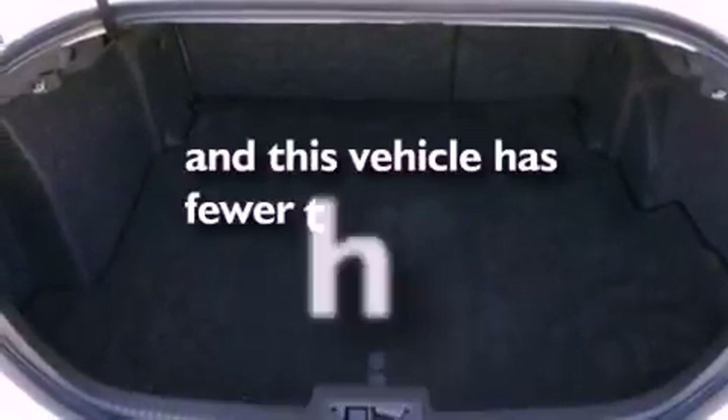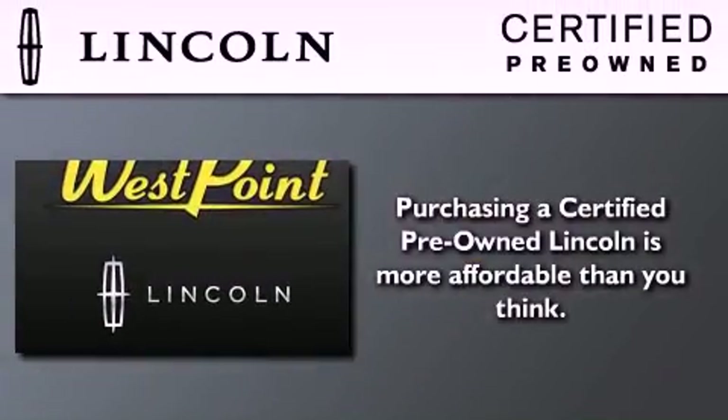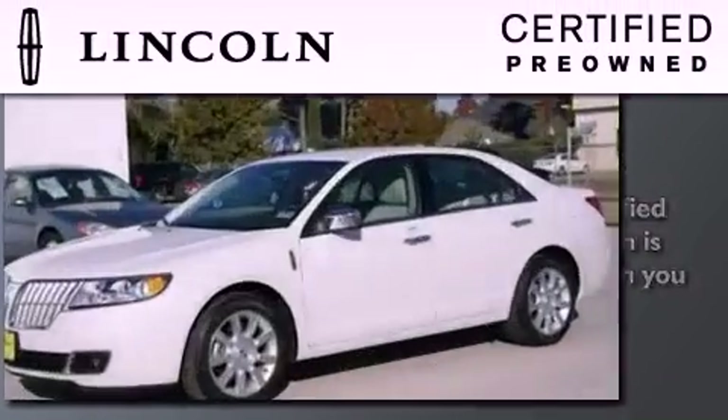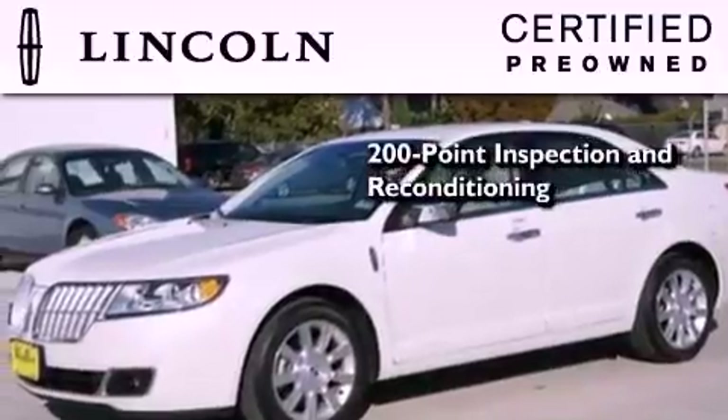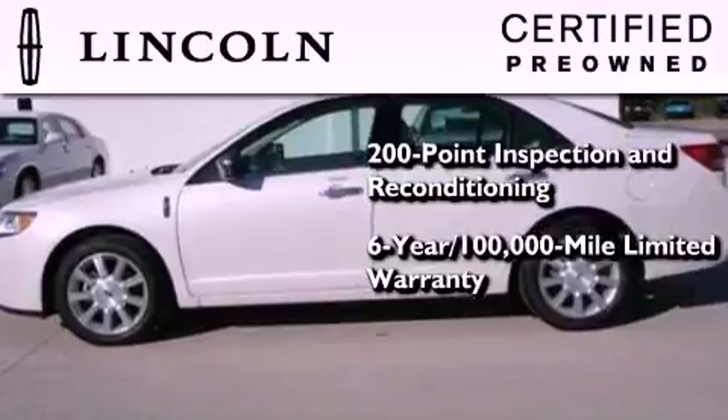This vehicle has fewer than 13,000 miles on the odometer. The Lincoln certification includes the 200-point inspection and reconditioning process, a six-year, 100,000-mile limited warranty, plus 24-hour roadside assistance.